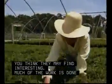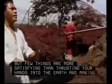Much of the work is done outdoors, and in northern states it is quite seasonal. But few things are more satisfying than thrusting your hands into the earth and making things grow.